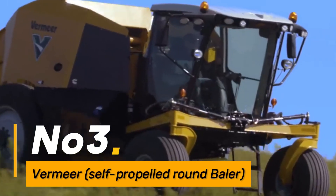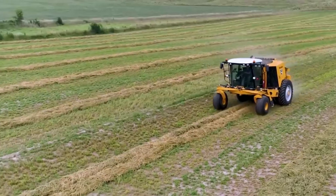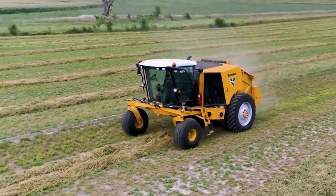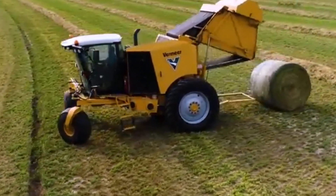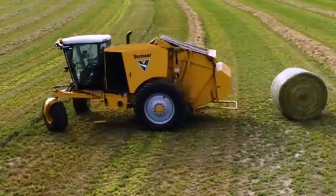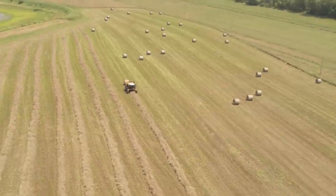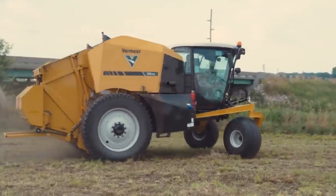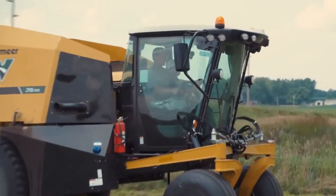Number three: Vermeer Self-Propelled Round Baler. The Vermeer Self-Propelled Round Baler is a versatile machine with autonomous mobility. It not only efficiently forms round bales, but can navigate fields autonomously, utilizing GPS and sensor technology to optimize its path, reducing the need for constant operator intervention.